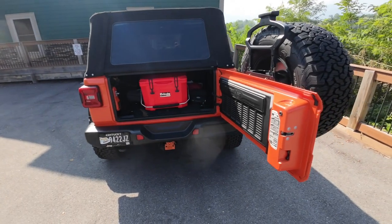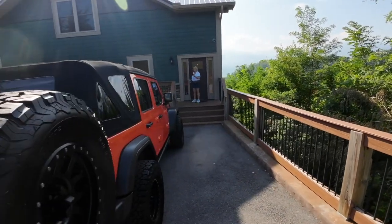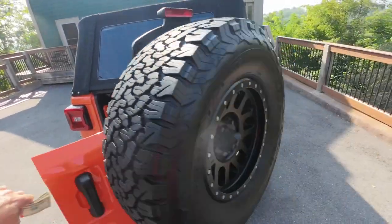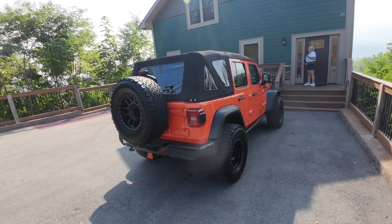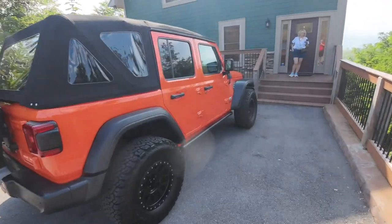We're headed to the Jeep Invasion in Pigeon Forge — we're in Gatlinburg right now. There's Kelly, she's ready to go. We got the jeep ready with the cooler and the drone in there. Maybe take some drone shots. There's the MyTop — we need to go check those people out and get this top adjusted a little bit. We're excited to go down here and see all the jeeps, this 2024.